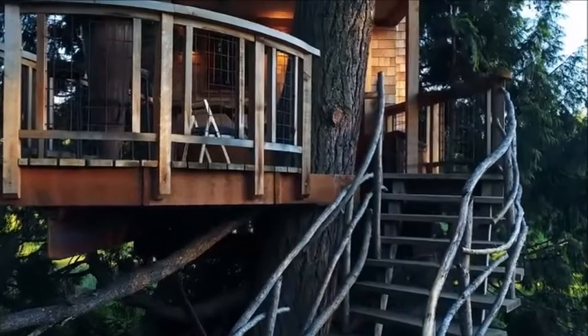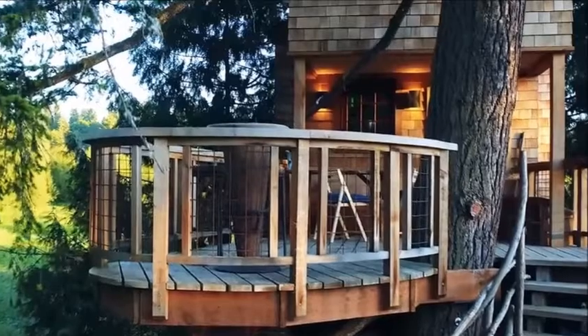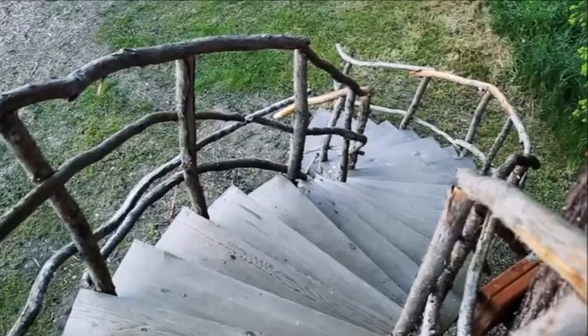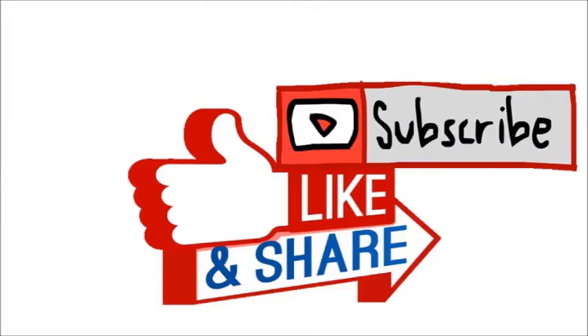As the tiny house movement takes off around the world, ever increasing numbers of individuals are exploring interesting alternative housing options. A treehouse makes a wonderful addition to the list.